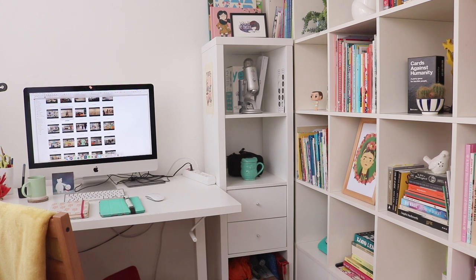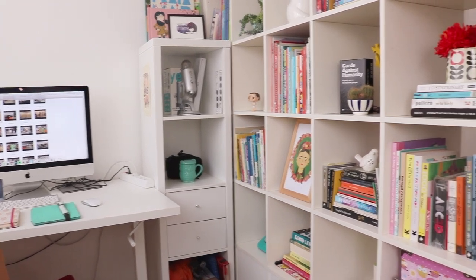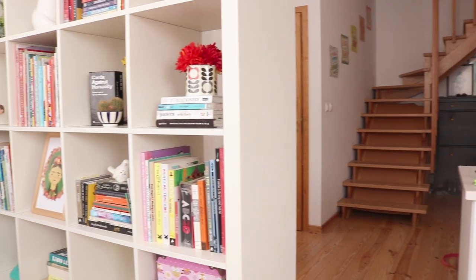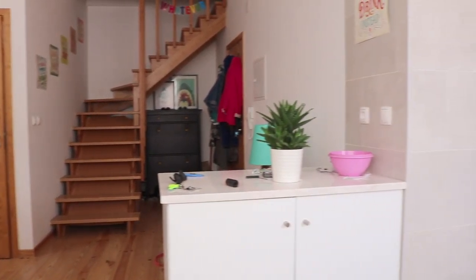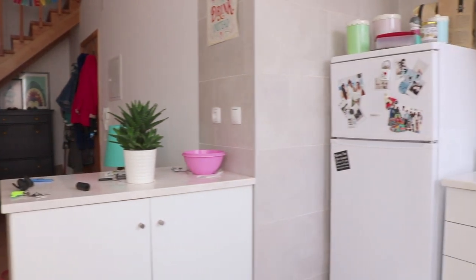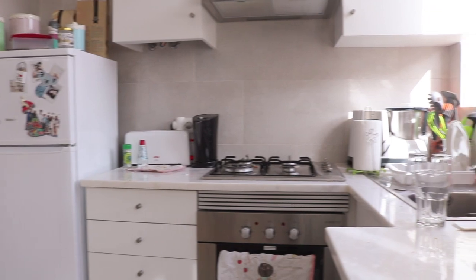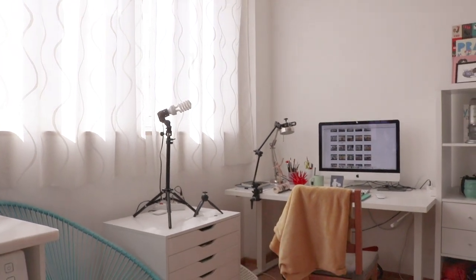Let's start with an overall look of the place. This is my studio — welcome! I told you it was small, and the reason why I call this a studio is because it's actually part of my living room and kitchen area. It's just one small space for all of those things, and right next to my desk I have this huge window that lets a lot of light in during the day. I love it.